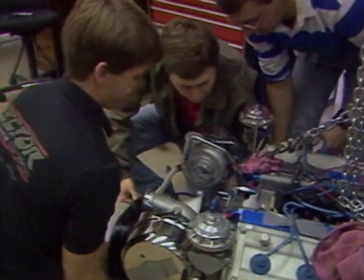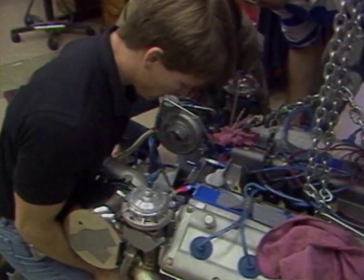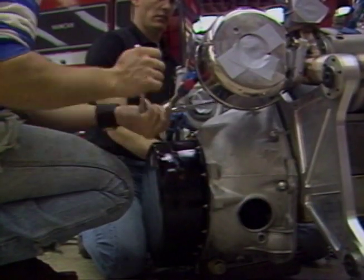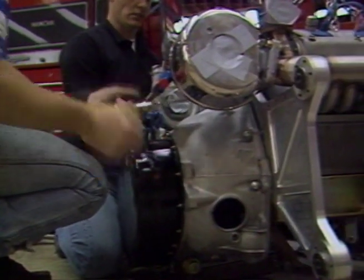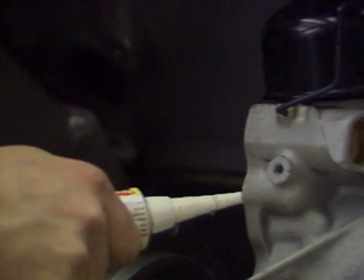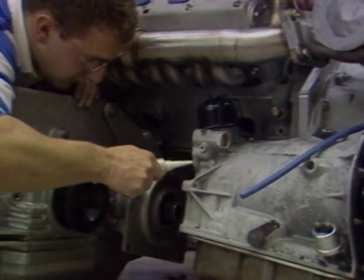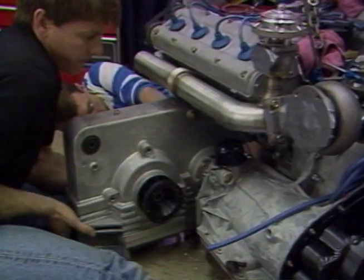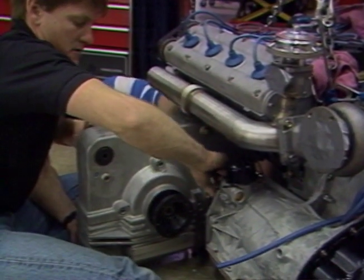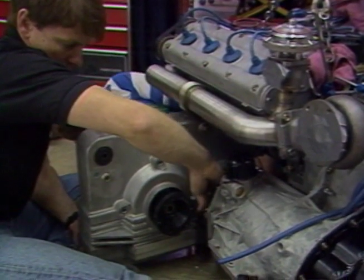Horsepower in the prototype engine is phenomenal — 600 horsepower from the normally aspirated prototype on the dyno. It's anticipated that with development, that will go to 700 brake horsepower. The twin-turbocharged version is capable of 1,200 horsepower. RPM capability? 9,000 RPM.